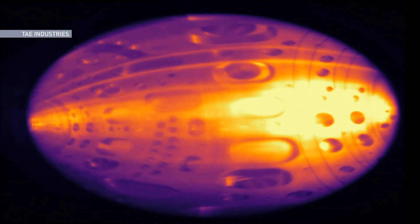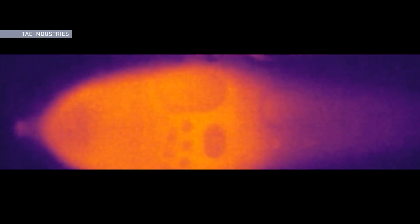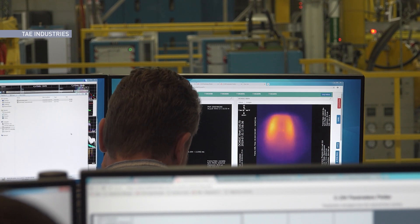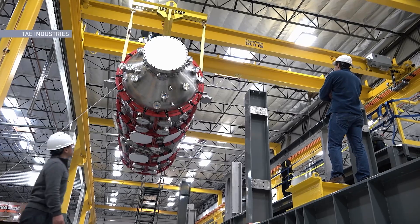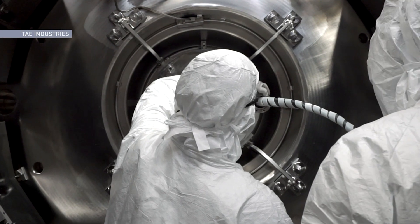One challenge this technology is in the process of overcoming is the need for exceptionally hot temperatures. Nuclear fusion on Earth requires heat that exceeds the temperature of the Sun's core, which is about 15 million degrees Celsius. We're building a current machine called Copernicus, which is supposed to get to about 150 million degrees — the sweet spot where the hydrogen fuel cycle really cooks. We think we can do this by around mid-decade.